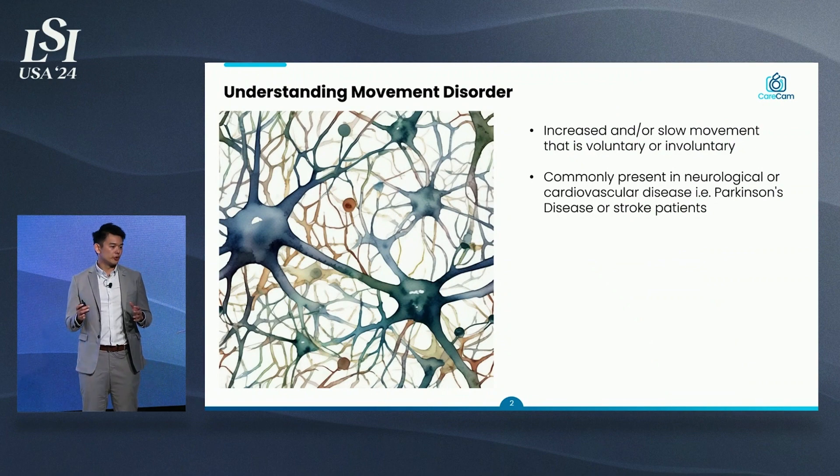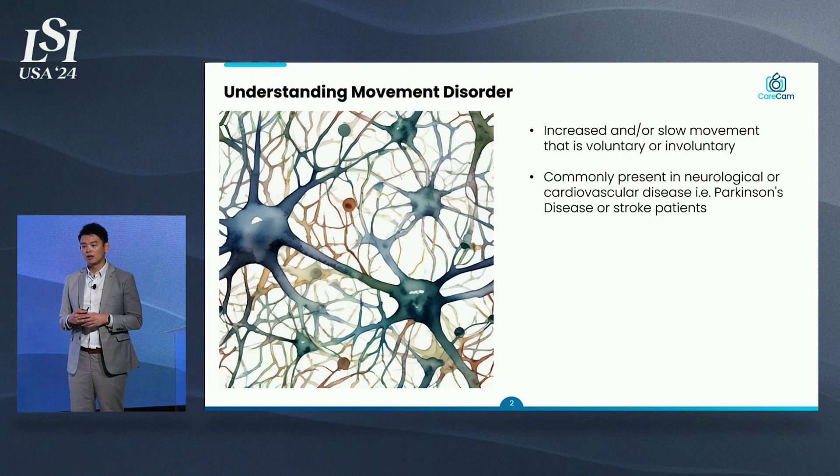Let me give you a general brief of what movement disorders are. They are increases or slowness of movement that are either voluntary or involuntary. They are commonly present in cardiovascular or neurological diseases — for example, in Parkinson's disease or in patients suffering from stroke. We believe that using human motion as a biomarker helps clinicians to drive diagnosis, prognosis, and even monitoring their patients' recovery.